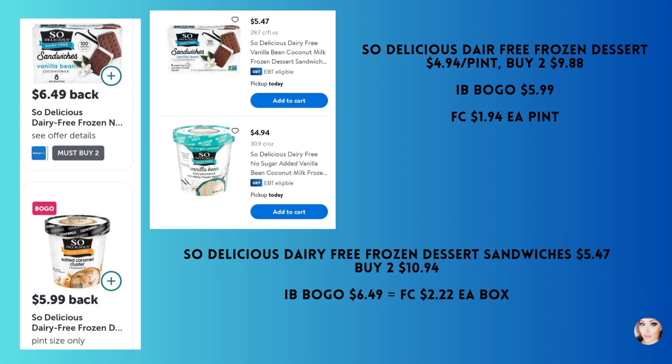There are two offers for So Delicious ice cream. The first is the dairy-free frozen dessert pint at $4.94 — buy two with the Ibotta BOGO, get back $5.99, making your final cost $1.94 each. Or you could buy the dairy-free frozen dessert sandwiches at $5.47 — buy two, and with the BOGO you get back $6.49, making your final cost $2.22 per box.